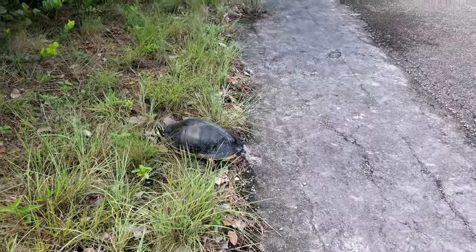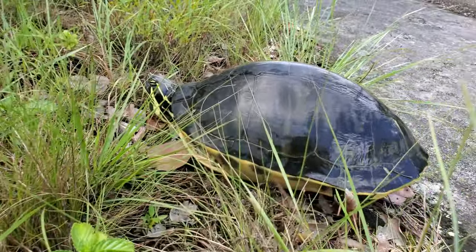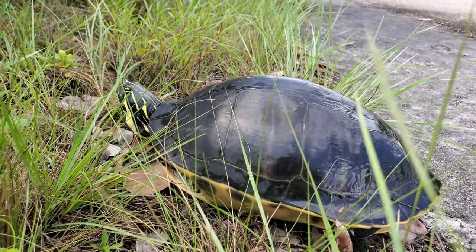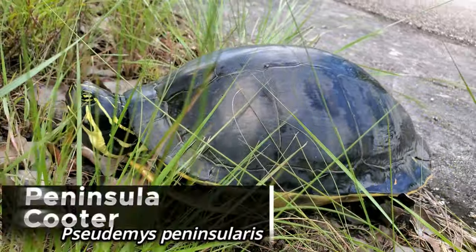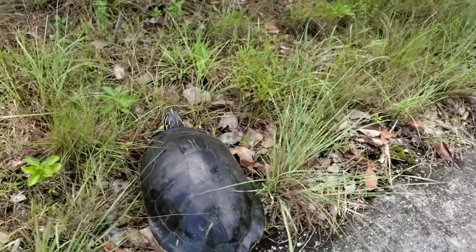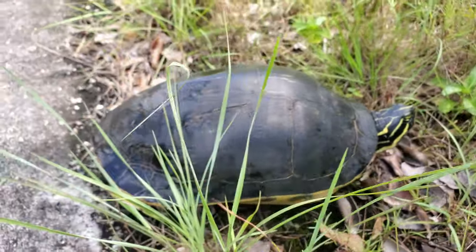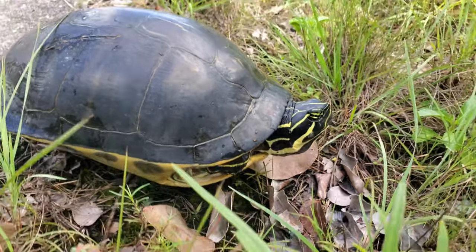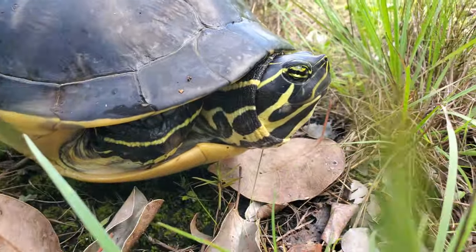We have our second turtle on the day. Down here in South Florida we mostly get Florida red-belly cooters with an orange plastron, but I'm pretty sure this is a female peninsula cooter I just found crossing the road. She's a pretty good size — I'd say she's over a foot long in straight carapace length. Really impressive. These are just such beautiful animals.